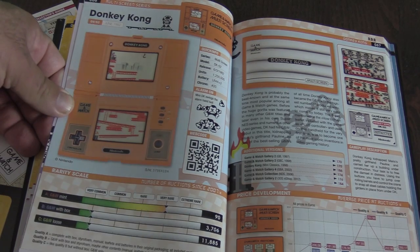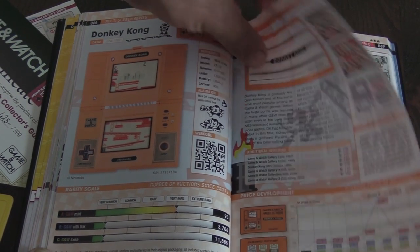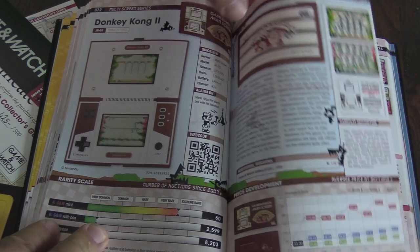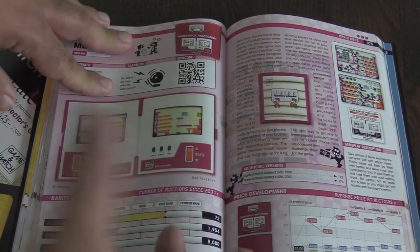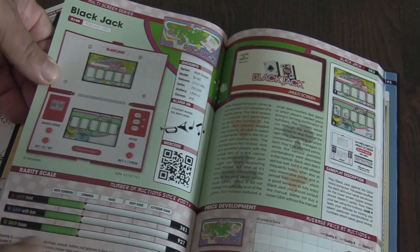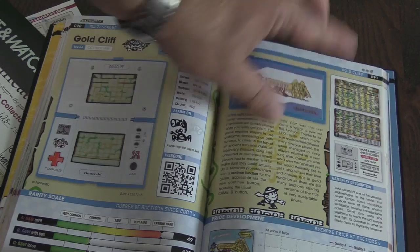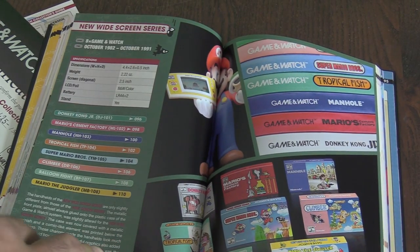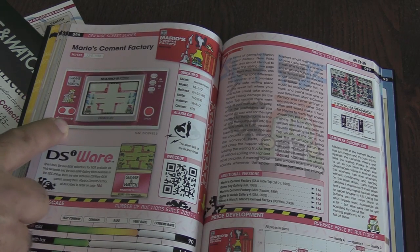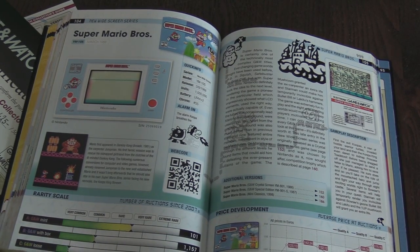These are very similar to the DS — you can see where the DS got its inspiration. But this is Donkey Kong; it plays very differently than Donkey Kong in the arcade. Mickey and Donald. Donkey Kong 2, not to be confused with Donkey Kong Jr. — again, a unique game. Here's Mario Brothers; this one folded up a little differently. Battery life on these things is really, really good. Pinball. Blackjack — I actually have a Blackjack. Safe Busters. You even get the picture of like the box art and history about the game. Extremely detailed. New Widescreen series. Donkey Kong Jr. Mario Cement Factory — that's one of the first Game & Watches I ever owned. I probably have maybe 10 Game & Watches in my collection, but they're very sought after and highly collectible.